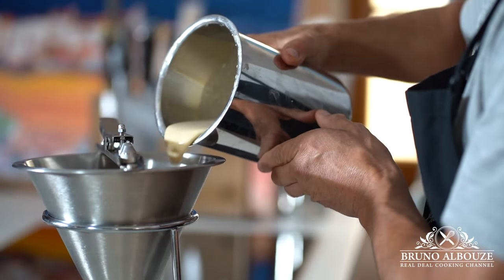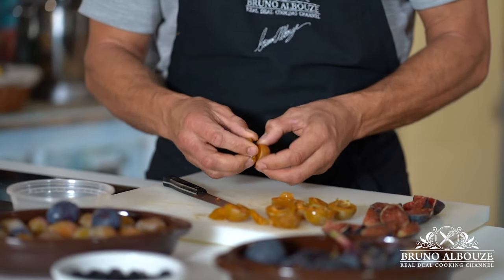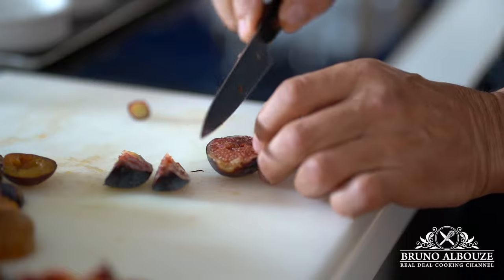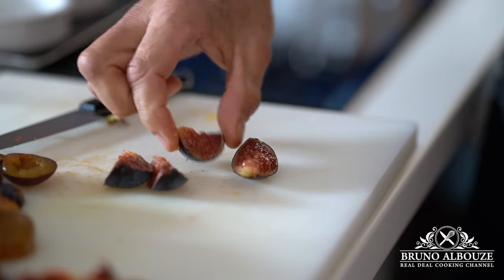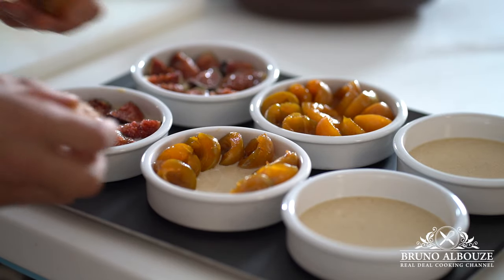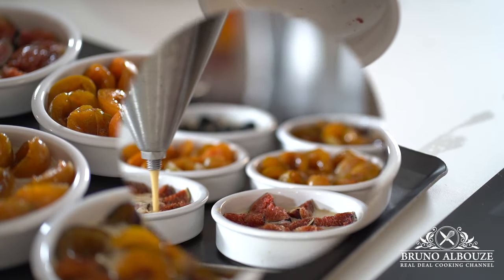Originally, clafoutis is made with cherries, but the season is very short. In fact, many other fruits can be used instead. I got lucky — there are plenty of wild fruit trees around my neighbors. I'm going to use this beautiful sweet Reine Claude and quetsch plums, blackberries, and of course black mission figs.